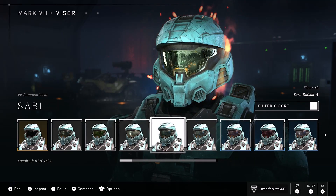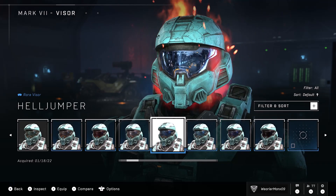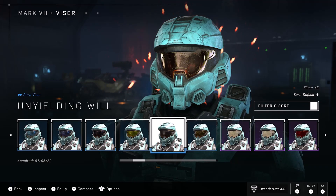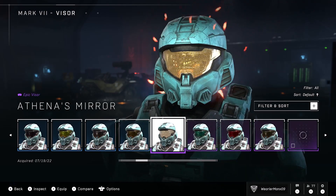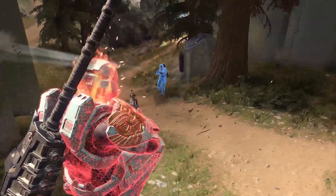Hey everybody, sorry for my lack of uploads recently. It literally rained once, and when that happens, the grass grows more than it really should. But in this video, I'm going to be discussing something big that has come to Halo Infinite with this month's Drop Pod update.